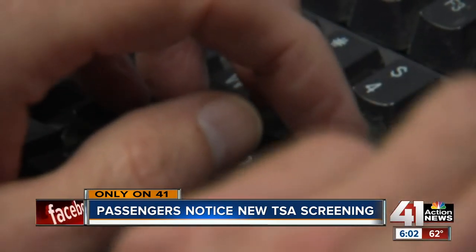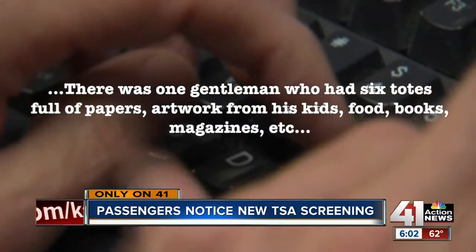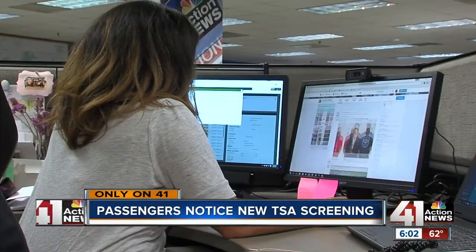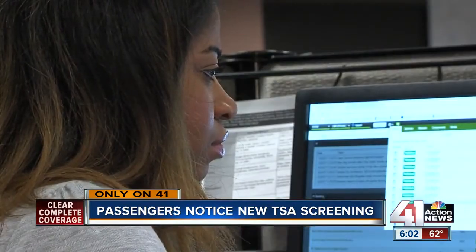Another passenger told me on Twitter there was one gentleman who had six full totes of papers, artwork from his kids, foods, books, and magazines. Even our executive producer of digital media at KSHB was asked to remove paper products from her carry-on bag.